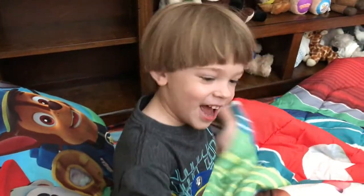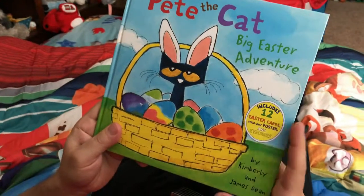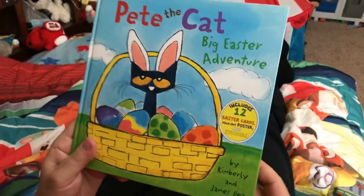Hey, Alex. So we're reading Pete the Cat's Big Easter Adventure for Easter. It has 12 stickers. It's by Kimberly and James Dean.